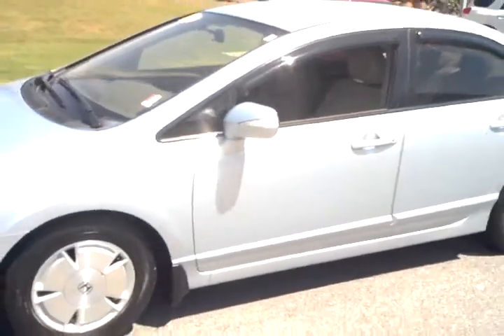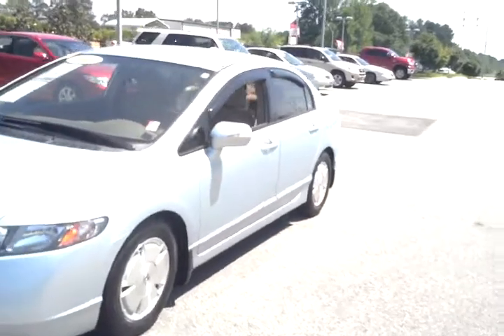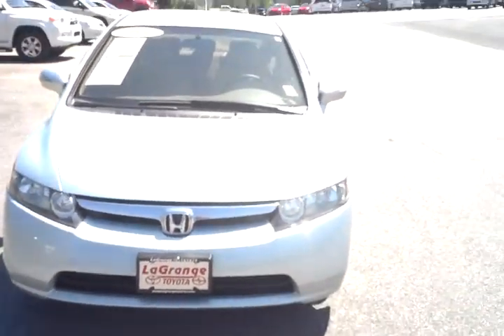It looks really nice. It's something you can be proud to own. You can get great gas mileage with one of these Honda Civic Hybrids. I'm Charlie Shirey, LaGrange Toyota. 1-800-226-2963. Thank you.